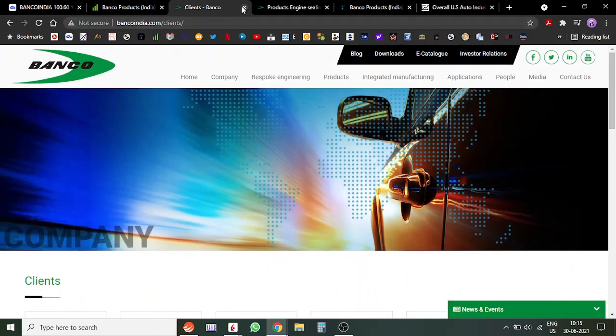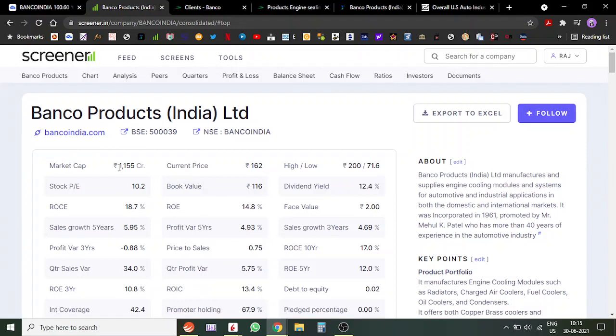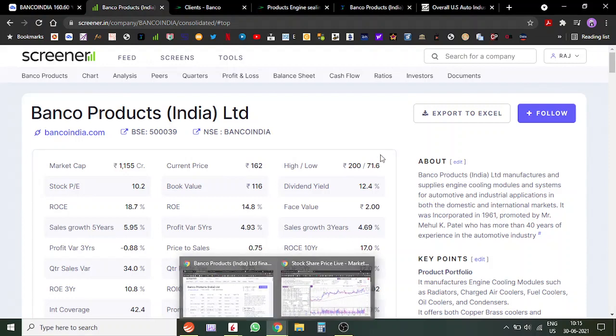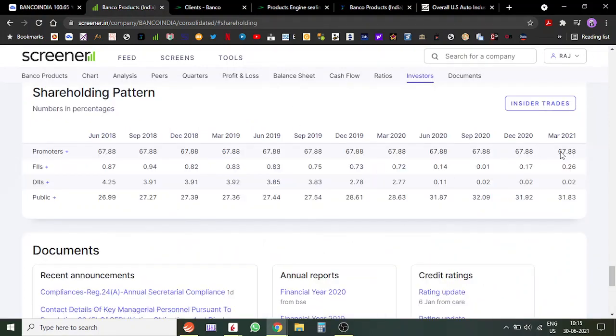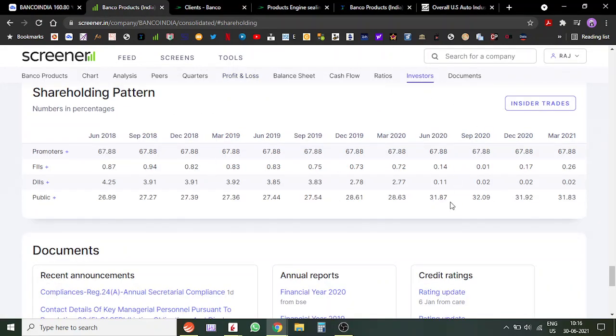The market cap of this stock is around 1,100 crores, so it's a small-cap company. Looking at the shareholding pattern, promoters hold 68% and the public holds around 32%. I would have loved to see some institutional participation, but institutions don't really look at stocks this small. They usually invest in stocks making at least 100–150 crores of profit year-on-year and like to see continued performance before investing. This stock has probably not yet appeared on analysts' radars.